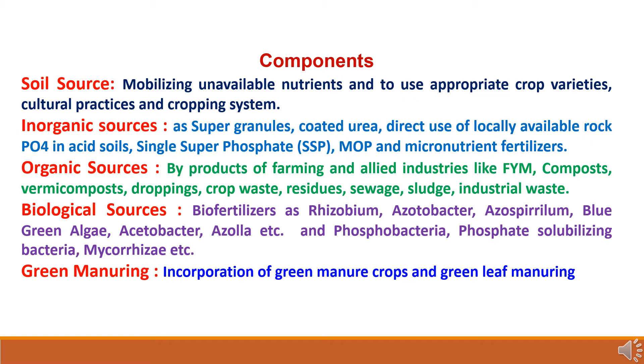The components of Integrated Nutrient Management include: soil sources, which mobilize unavailable nutrients using appropriate crop varieties, cultural practices and cropping systems; inorganic sources such as supergranules, coated urea, rock phosphate, single superphosphate, and micronutrient fertilizers; organic sources including farmyard manure, composts, vermicompost, crop waste, residue, sewage sludge and industrial wastes; biological sources such as biofertilizers including rhizobium, azotobacter, azospirillum, blue-green algae, azolla, phosphobacteria, phosphate-solubilizing bacteria and mycorrhiza; and green manuring through incorporation of green manure crops and green leaf manuring.